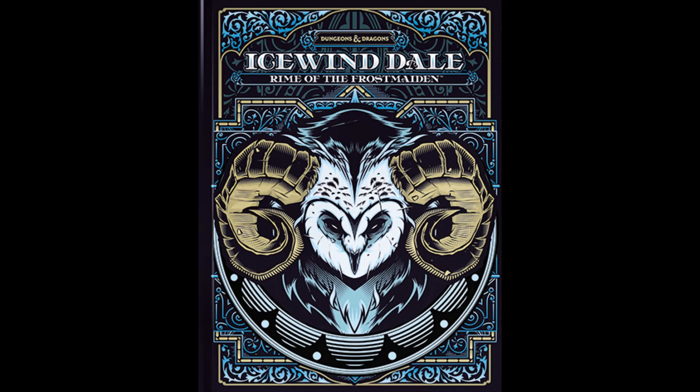Icewind Dale was popularized by R.A. Salvatore's Drizzt novels and the eponymous Icewind Dale computer RPG.